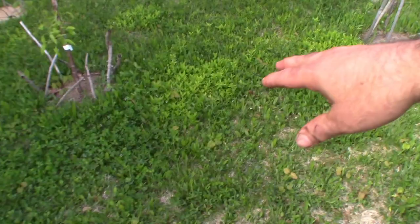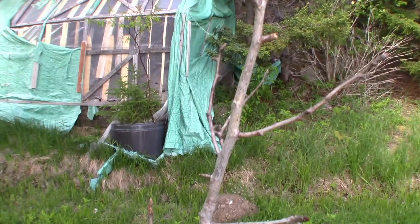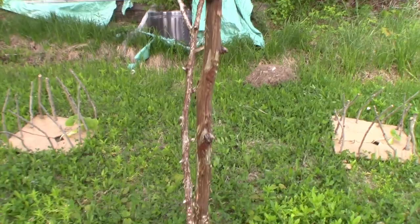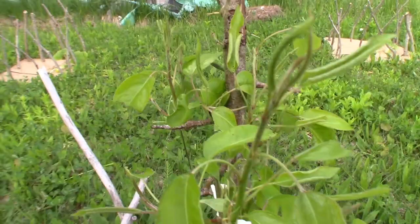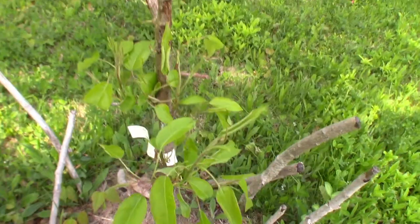This is the pear tree that the rabbits destroyed - see what we have here, look how much it is growing already. It's going to survive just fine. I just need to keep it from any further damage.